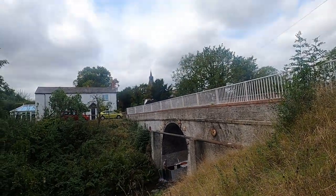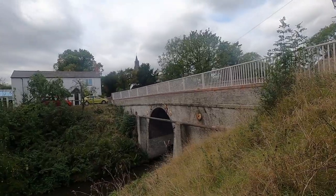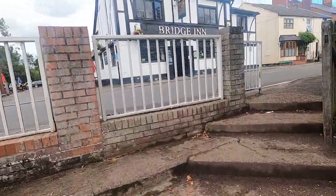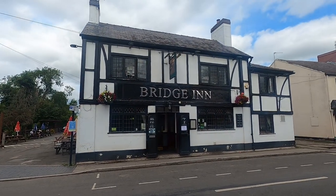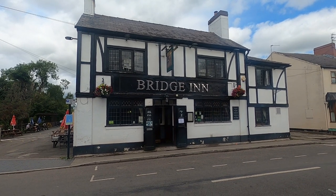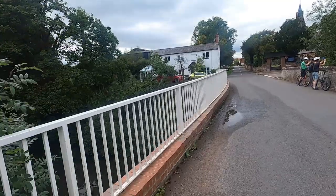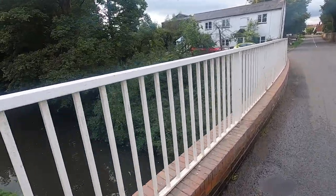Bridge 14, and the first thing I can see is a church in the distance over there - well, not that far away - so that will be the first thing we'll take a look at. And here is the Bridge Inn, really close to the canal. Perhaps we'll go and investigate the Bridge Inn in a moment, but first of all let's go and take a look at that church.